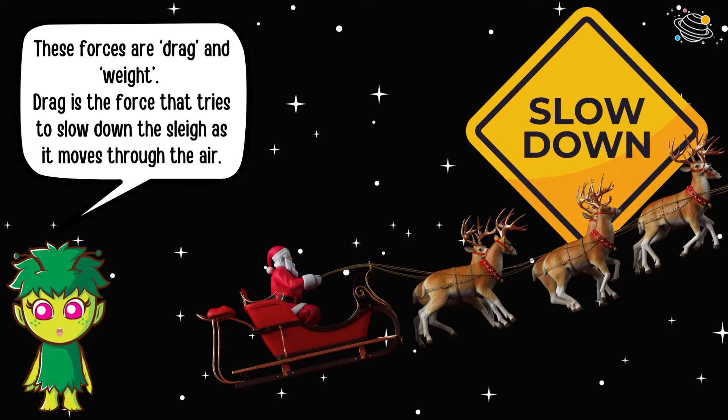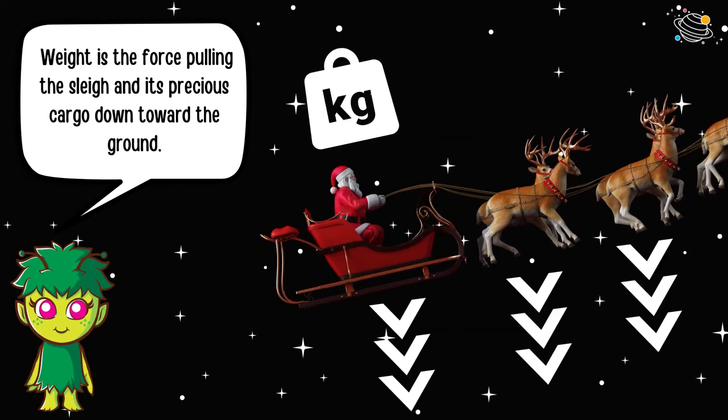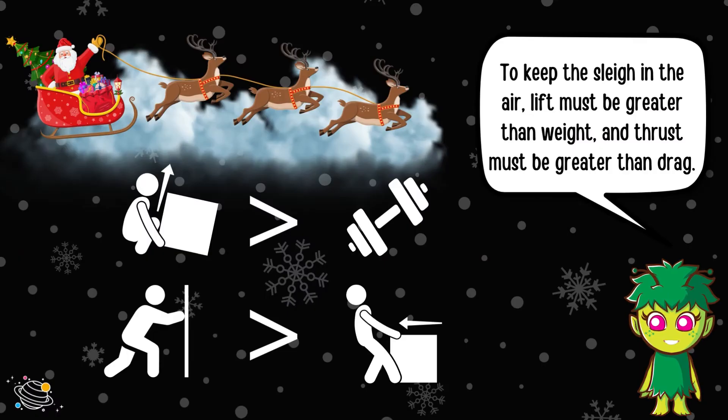These forces are drag and weight. Drag is the force that tries to slow down the sleigh as it moves through the air. But Santa's sleigh is designed to be super aerodynamic, reducing the drag as much as possible. Weight is the force pulling the sleigh and its precious cargo down toward the ground. To keep the sleigh in the air, lift must be greater than weight, and thrust must be greater than drag.